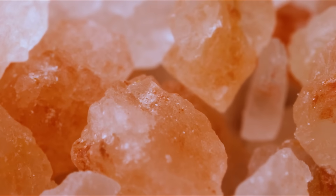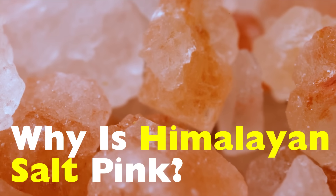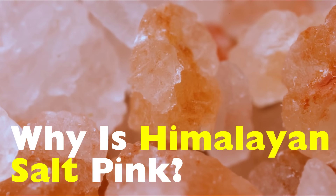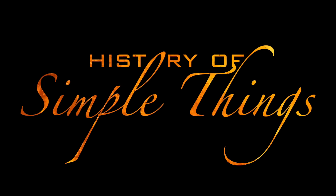Today we're diving deep into the world of why Himalayan salt is pink — its origins, its history, what gives it that beautiful blush, and whether it truly deserves its reputation as the queen of salts. Let's get into it right here on History of Simple Things.